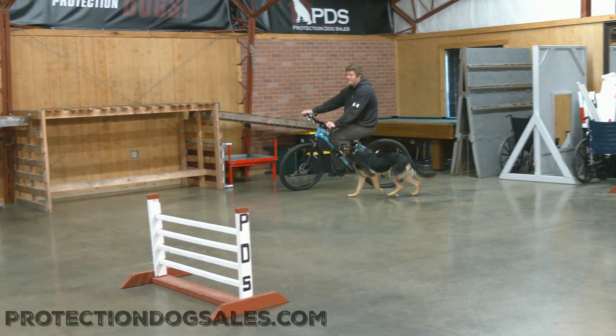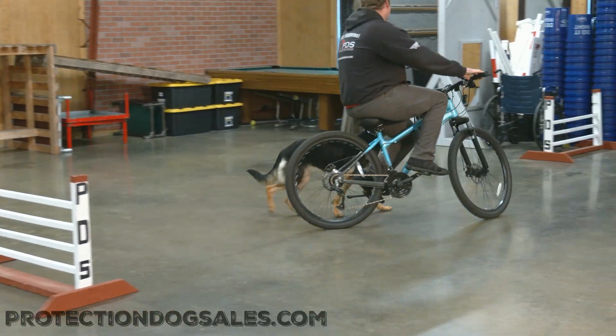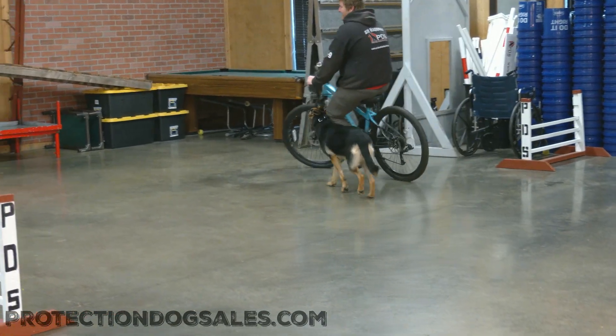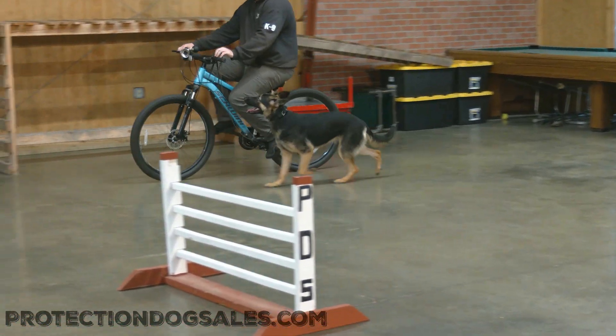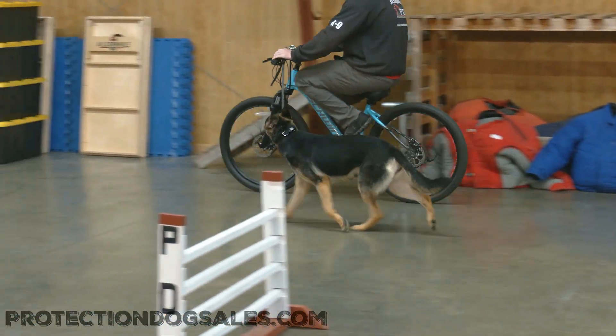She's very in tune to what her handler is asking her to do. She's not just willy-nilly going along with the flow — she's paying attention, she's watching. You can see that head up, that focus and that gaze as she changes paces with the bike, goes faster, goes slower, and is in tune with those commands.